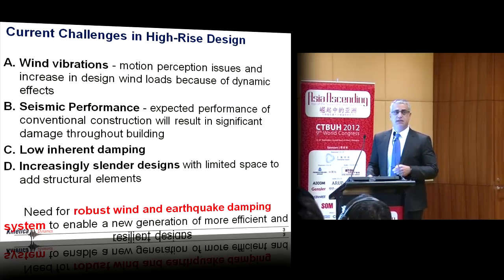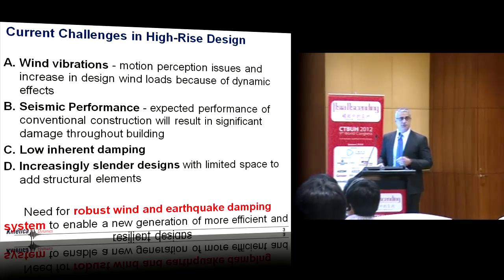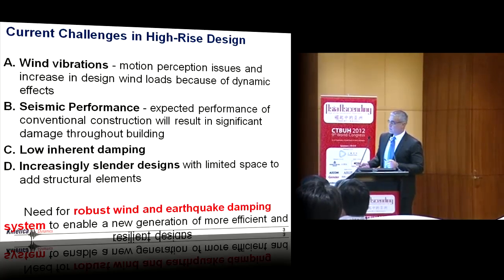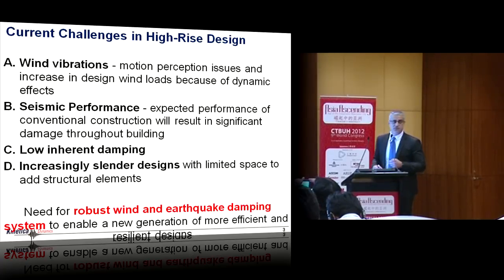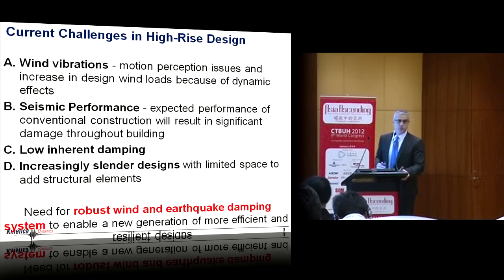The points I'd like to cover: first, what I think are the challenges facing the future of high-rises as they get more slender, and then I'll talk about the system we developed to address these. Number one: wind vibrations. Motion perception issues and an increase in design wind loads because of dynamic effects. We're looking at buildings now where the dynamic portion of wind loads is reaching 70%. So if you can reduce that dynamic response, you could really reduce the total wind loads.